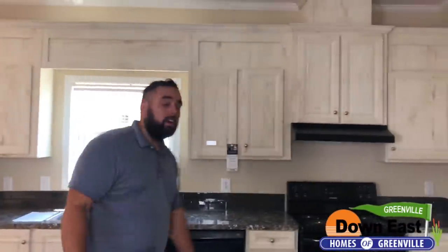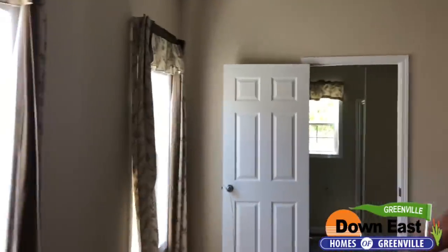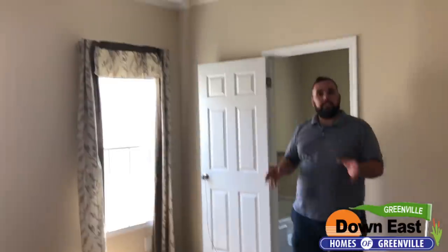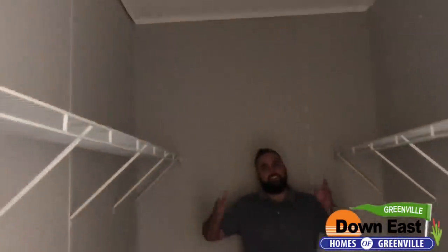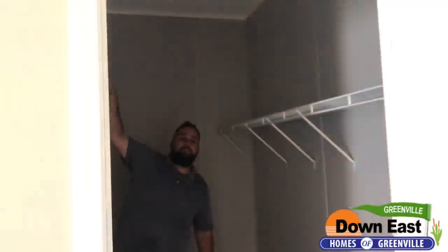Now for the best — the master bedroom. It has two great windows that let in a lot of natural light. The nine foot ceilings are fantastic — you can put a high four-poster bed in here with room for a chest of drawers, TV, and more. Most people wouldn't expect a single wide to have a walk-in closet for the master, but this one does — tons and tons of space, and you can even add another rack up top if needed.